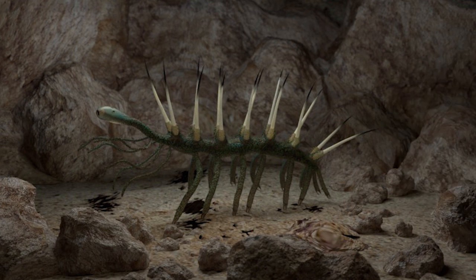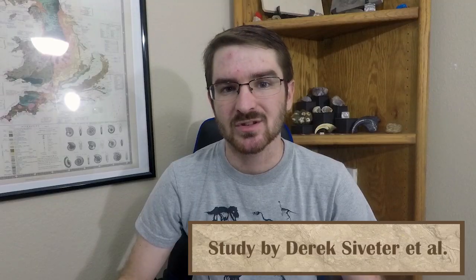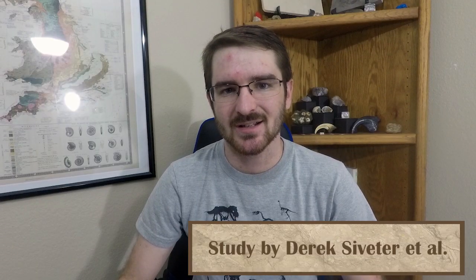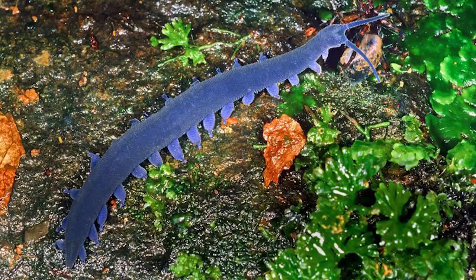Hallucigenia is one of the most iconic species coming out of the Burgess Shale of British Columbia, Canada, and now its relative, Thanahita, has been described from Herefordshire in England. The specimen was so finely preserved that scientists were able to use 3D modeling techniques to show how similar the species is to things like the modern-day velvet worm, and helps us to understand how the species was able to become one of the first modern ones to arise and not go extinct over 400 million years.